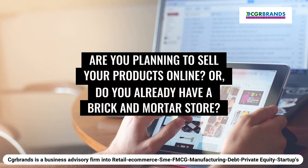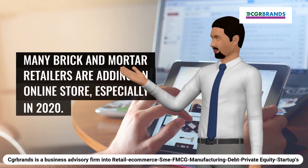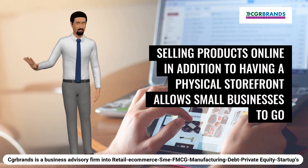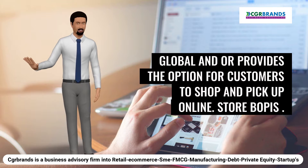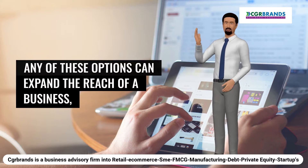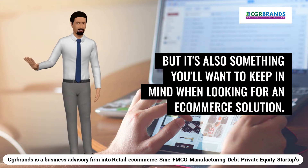2. Are you planning to sell your products online only, or do you already have a brick and mortar store? Many brick and mortar retailers are adding an online store, especially in 2020. Selling products online in addition to having a physical storefront allows small businesses to go global, and also provides the option for customers to shop online and pick up in store (BOPIS). Any of these options can expand the reach of a business, but it's something you'll want to keep in mind when looking for an e-commerce solution.